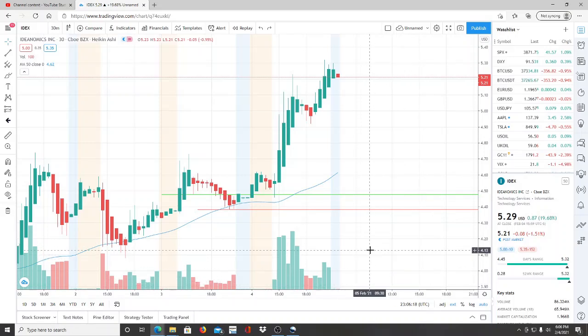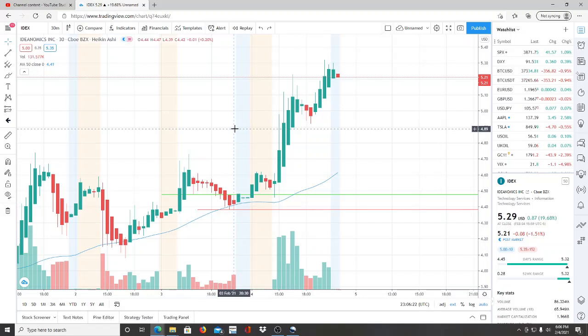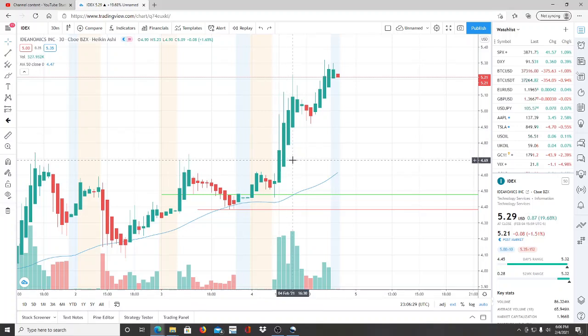All right, everyone, here we are with ticker symbol IDX, Ideanomics Inc. Before we jump into this chart, I want to say welcome to all the first-time viewers and investors. Welcome to the channel, Invest for Tomorrow, and to all the subscribers, welcome back.